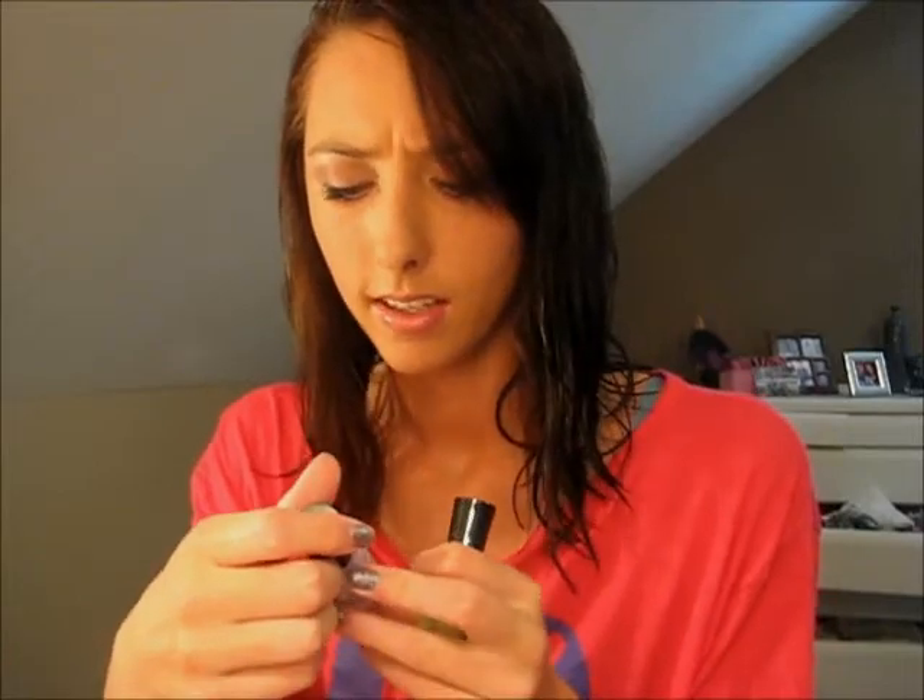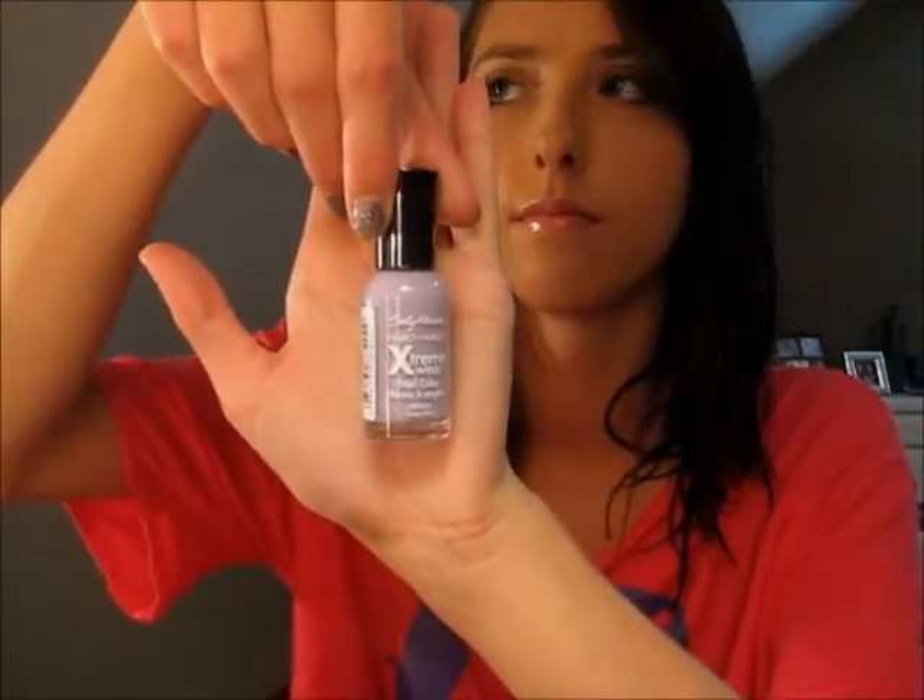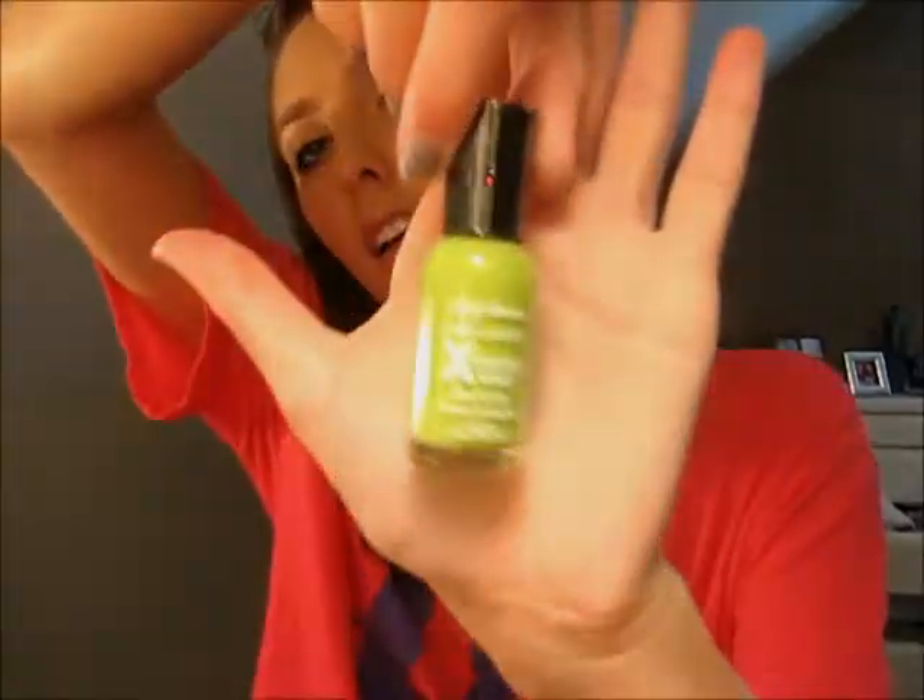At Shopko I got the Sally Hansen Extreme Wear Nail Polish. I haven't used it yet but I'm so excited to try it. I got shade 270 Lacy Lilac, which is a really nice icy purple lilac color — and of course I love it because it's purple. I also got shade 110 Green with Envy, and I'm even more excited to try this one because I love green and purple. I've never tried Sally Hansen before and I hear it's amazing.